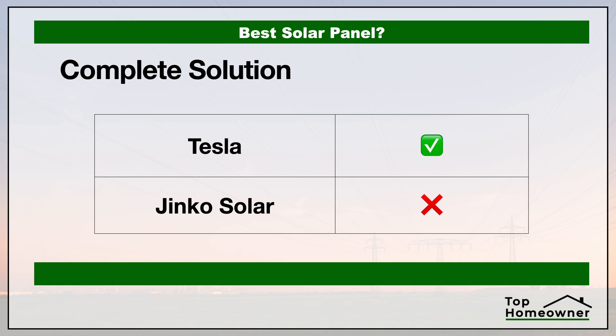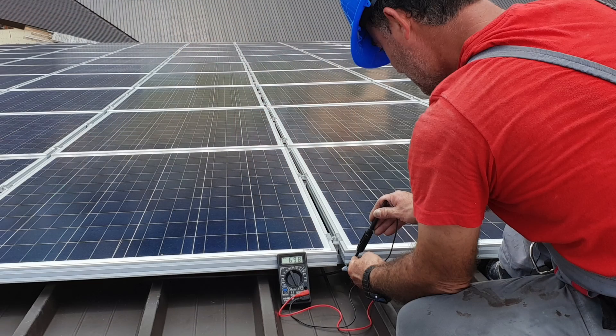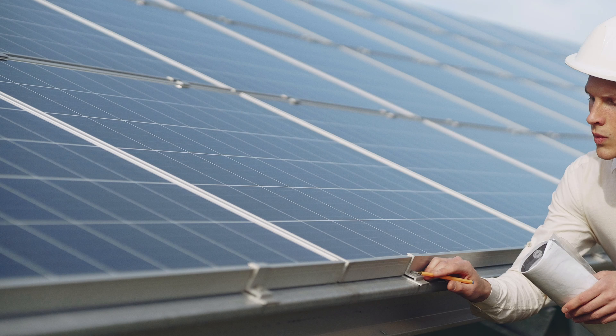Now let's look at whether the solar companies offer a complete solution. We're defining this two ways: first, whether the solar manufacturer provides installation services themselves or has a network of certified installers — giving you peace of mind that your system is installed per manufacturer specifications. Second, whether these companies provide additional components for your home solar solution beyond just the panels themselves. If you need any warranty work, it's much easier to have one point of contact and one company to resolve any issues.